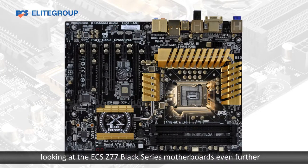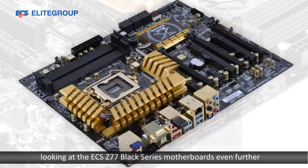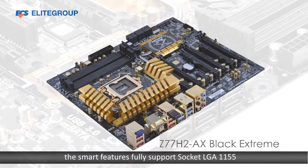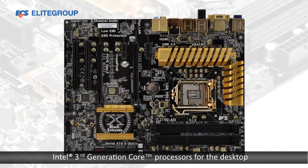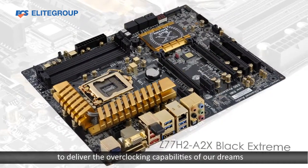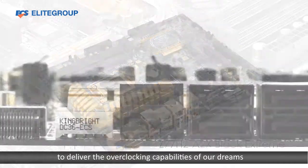First, looking at the ECS Z77 Black Series motherboard. The smart features fully support socket LGA-1155 Intel 3rd generation core processors for the desktop, to deliver the overclocking capabilities of our dreams.